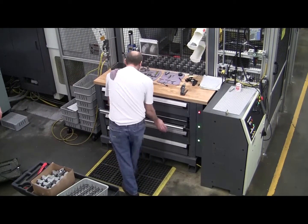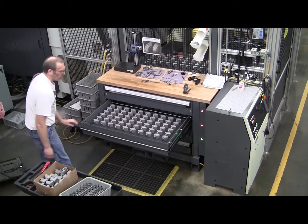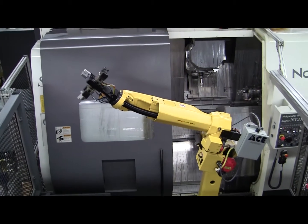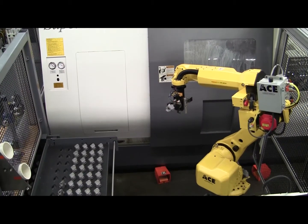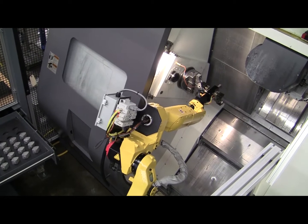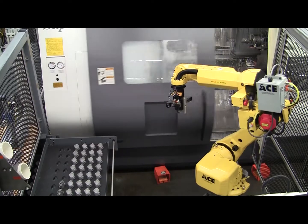To begin, parts are loaded into each of the three conveniently located drawers outside the robot cell. Next, the robot and machine tool are cycle started. The robot now opens the top drawer, grips the first part, and begins the machine tending process. Finished parts may be loaded back into the drawer or placed on a takeaway conveyor for removal from the system.